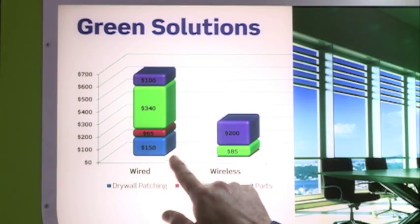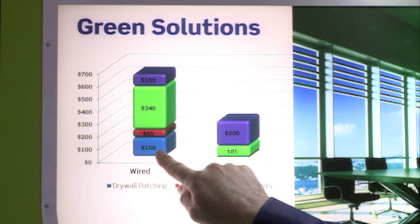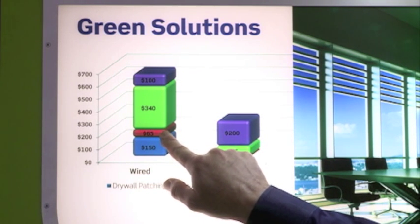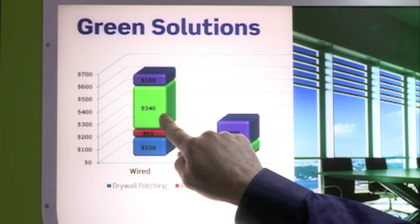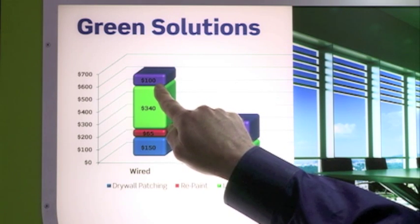With wired systems, the cost basically involved is: because you've torn up the drywall, you need to patch the drywall, then repaint the drywall. The biggest component cost would be the labor to run new wiring, and then, of course, the cost for the parts themselves.